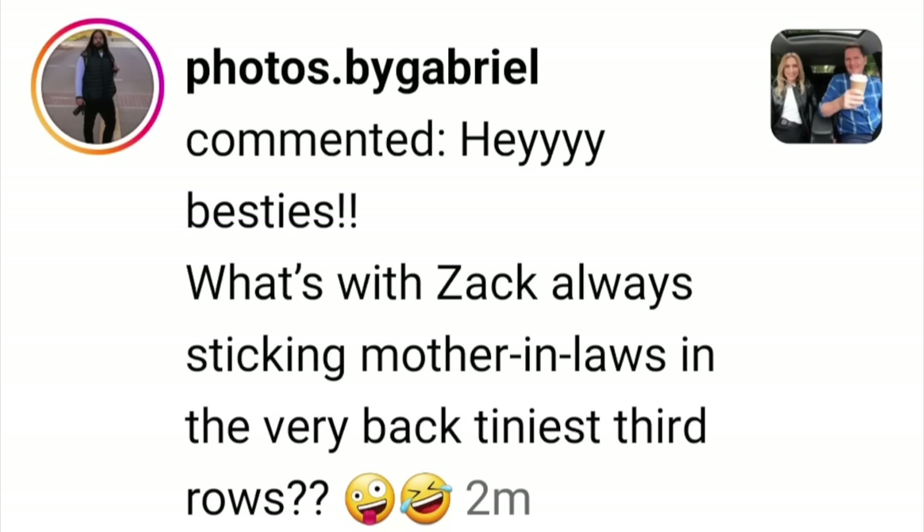What's with Zach always sticking mother-in-laws in the very back — the tiniest third rows? We should run some video of Zach sitting in the third row. One of my favorites is Zach cramming into the Outlander plug-in hybrid third row. When I do that I look at the camera and go 'oh.' Here's the news flash — it's just a joke. There's no mother-in-law I have ever stuck in the third row. Queen Bee is going to sit in the second row. I did give up my spot for your dad — I put him in the front seat because he's got major mobility issues.